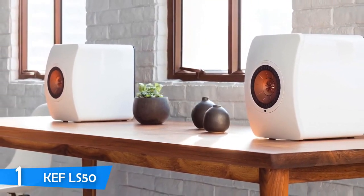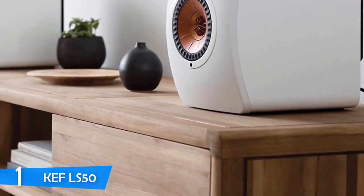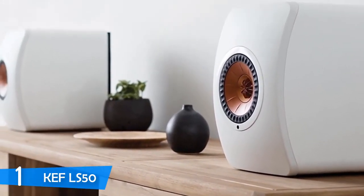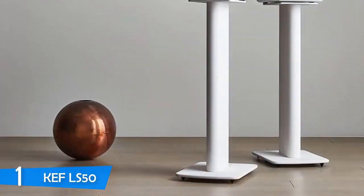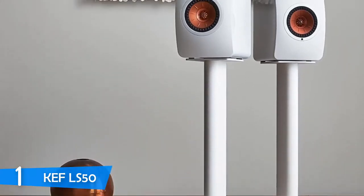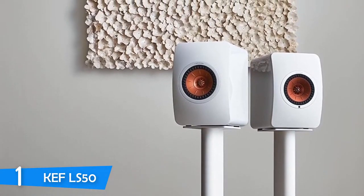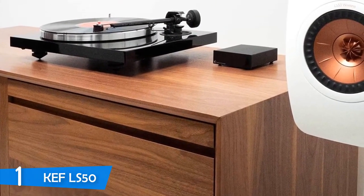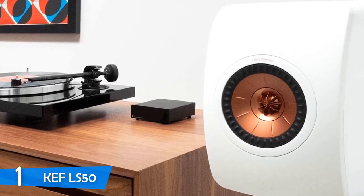The KEF LS50s have one of the best build quality and craftsmanship I've seen in the last few years — everything is super top-notch and built to last. Each speaker measures about 12 x 7.9 x 11.8 inches, and the devices are pretty hefty due to the many components inside. They look perfect overall with a curved front design, and are one of the classier solutions in the market. The speakers feature a Uni-Q array with a 25mm aluminum dome tweeter at the center of a 13cm magnesium and aluminum cone.